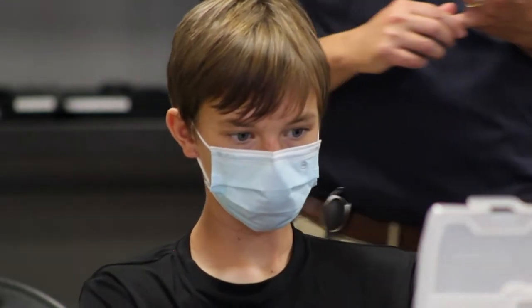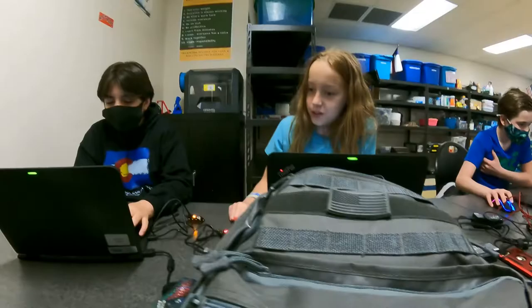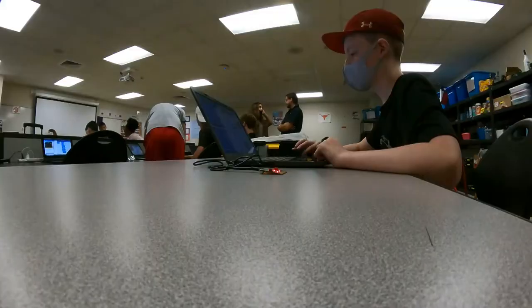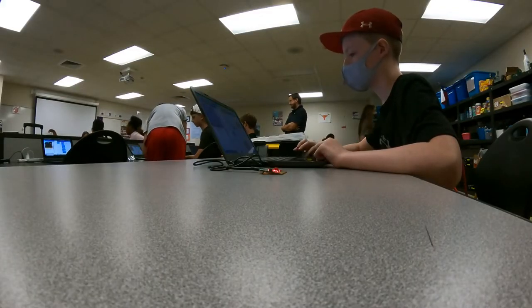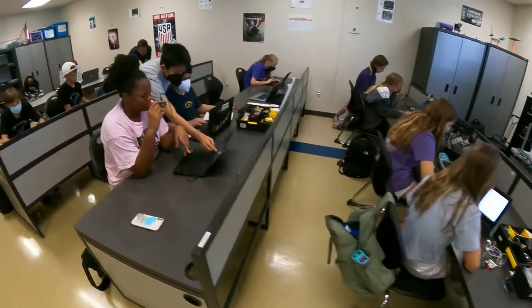Most jobs that they're going to be applying for don't even exist yet — everything is going to be tech. So much is going to be technology and computers, and this is exposing them to it early on so they're comfortable with it. They know how coding works. So I think it's invaluable just to give them that exposure.